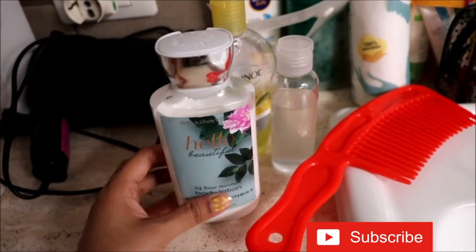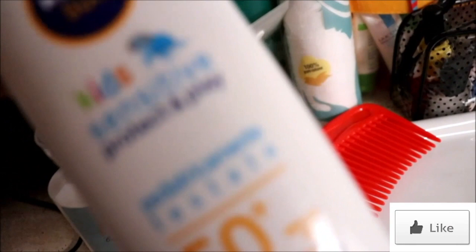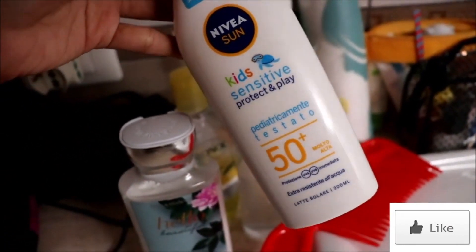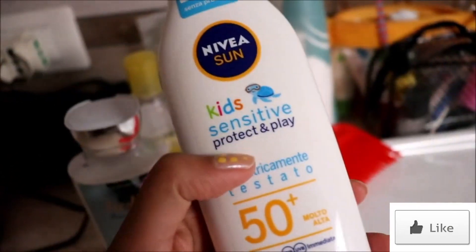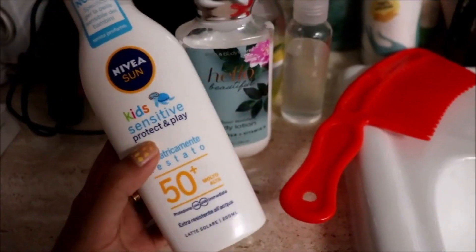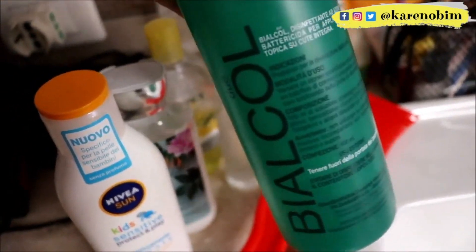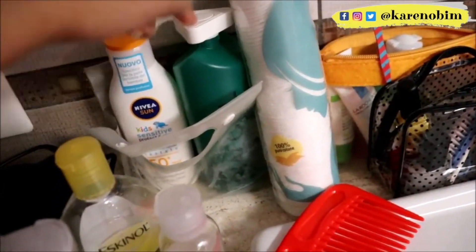This is my first time using a Bath and Body Works lotion and so far I'm really liking it. Then I have my Nivea Sun Kids Sensitive SPF 50+. I know it's for kids, but I saw 'sensitive' right here and it has a very high SPF, so I went ahead and purchased it. This one is a generic alcohol — I use it when I need it.